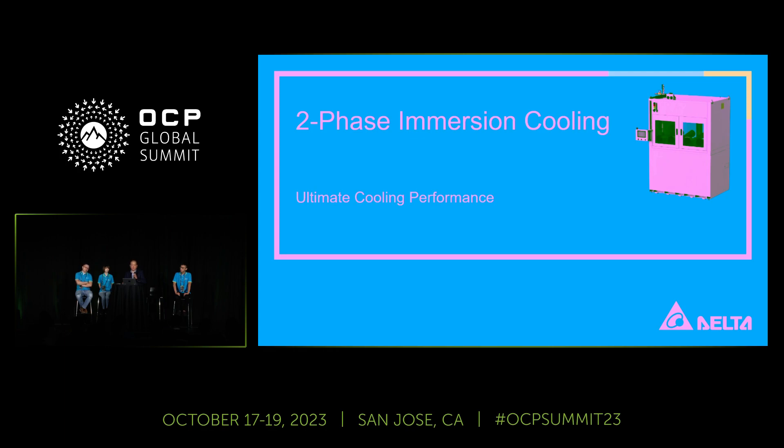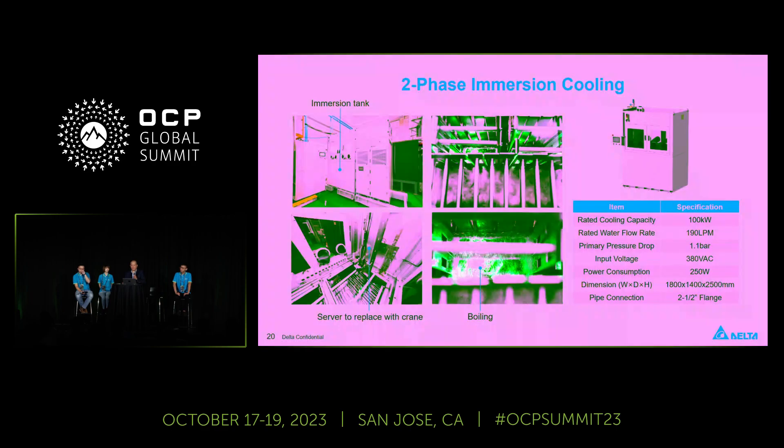Also, two-phase immersion cooling — this solution is actually ready. We do see some reasons the two-phase immersion cooling market is slowing down, but Delta has this solution ready. You can see the actual unit is running. I'm also going to introduce the interface of the heat source — the cold plate.